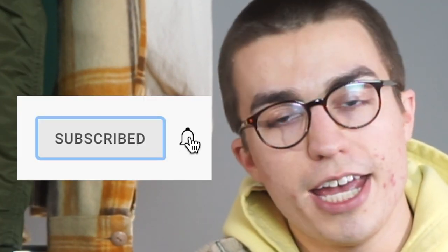But before I break into the pieces, if you're new here — hi, welcome, subscribe — and hit the push notification bell so you know what our next video will be. I'm not going to waste any more time. Let's go ahead and get into it.